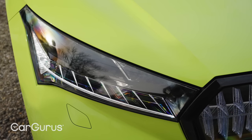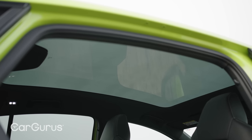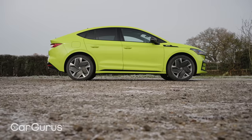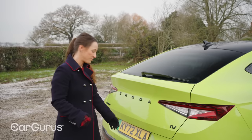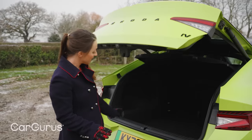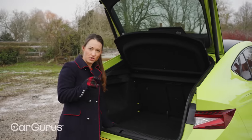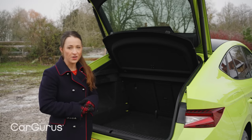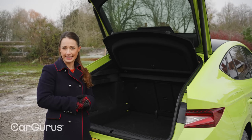Highlights include matrix LED headlights, a panoramic sunroof, three-zone climate control, a heated electrically adjustable driver's seat, and a self-parking system. In terms of boot space you get 570 litres — a little bit less than the non-coupé version which gets 585 litres, but more than the ID5 which gets 549 litres.